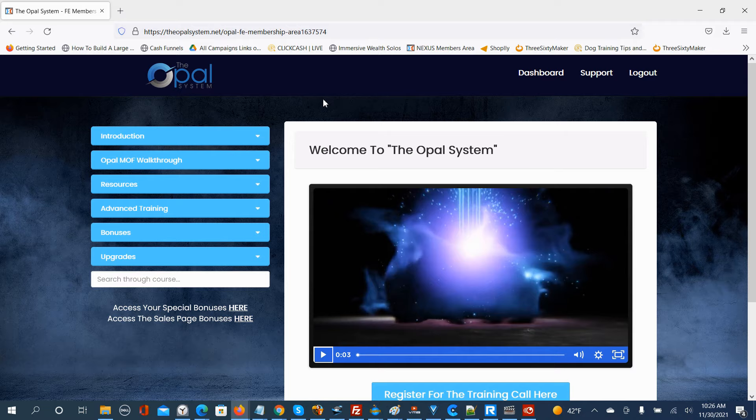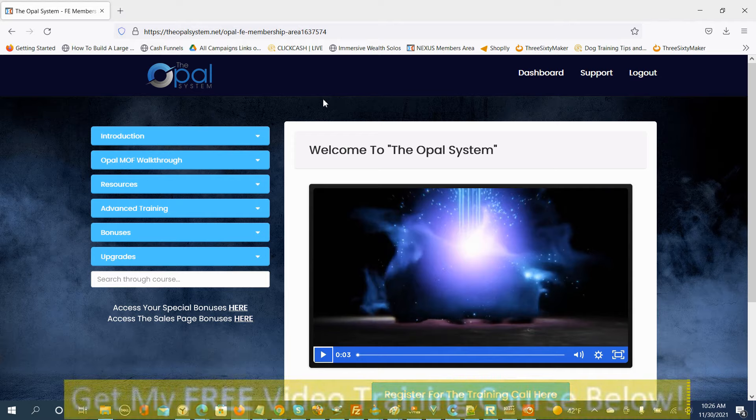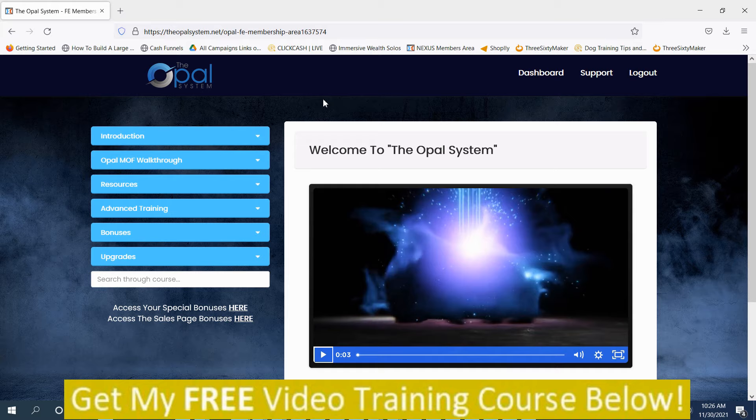Mark Dwayne here from MarkDwayne.com — this is my Opal System review. We're in the members area on the dashboard. The Opal System is a product of Jono Armstrong's, and it uses some of the concepts that helped him make the Ministry of Freedom. He also promotes the Ministry of Freedom in this program, and I am a member. It's basically a series of training videos and some software. I'm going to play the welcome video so it explains the concept and what you need to know.